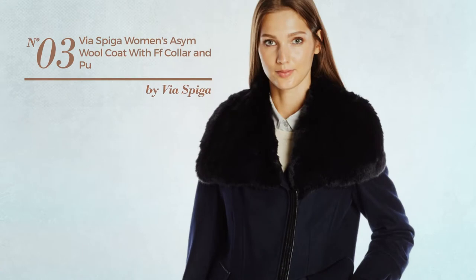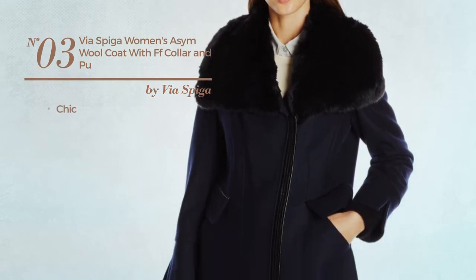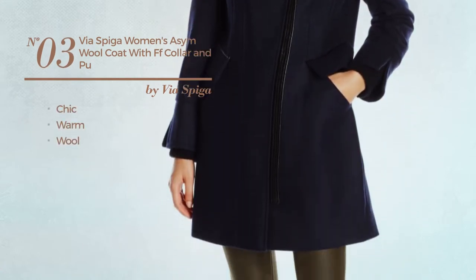Number 3. Featuring a chic design, made of warm wool. Available just in this color.